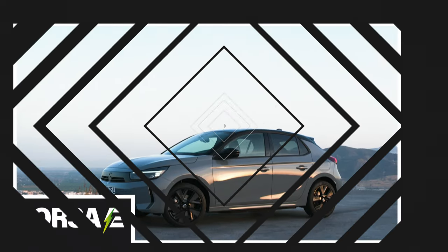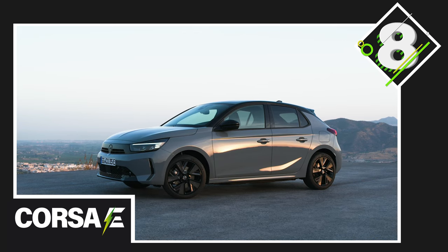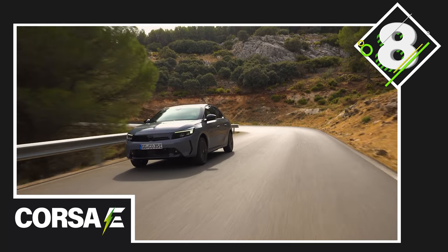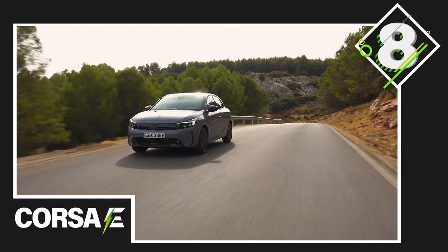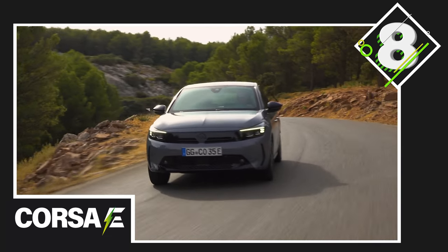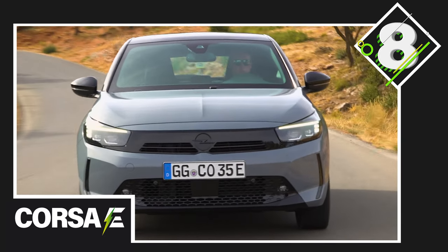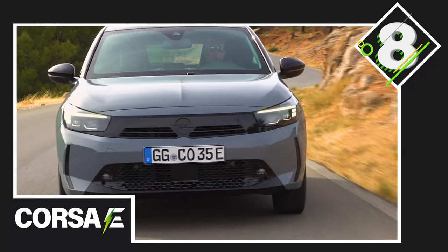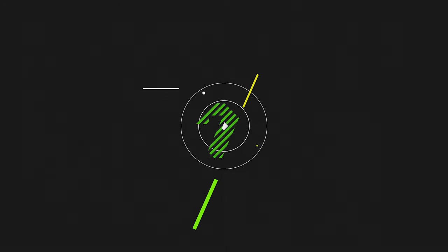At number 8, the Vauxhall Corsa E. The Corsa E is perhaps one of the most accessible small electric cars on this list. Thanks to Vauxhall's impressive range of financing options, you could own your very own Corsa E for as little as £233 a month. With a nice simple design, a range of up to 220 miles, and decent performance, we think the Corsa E more than deserves a spot on this list.